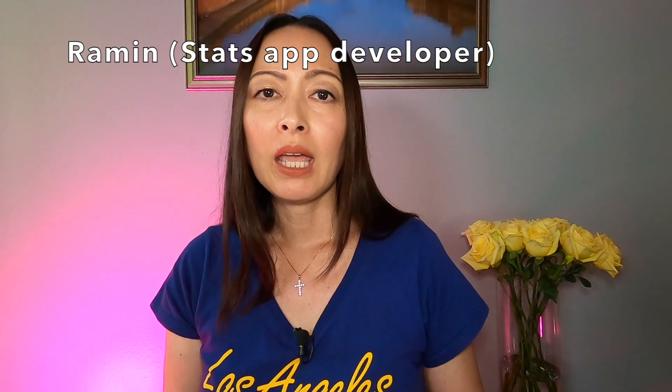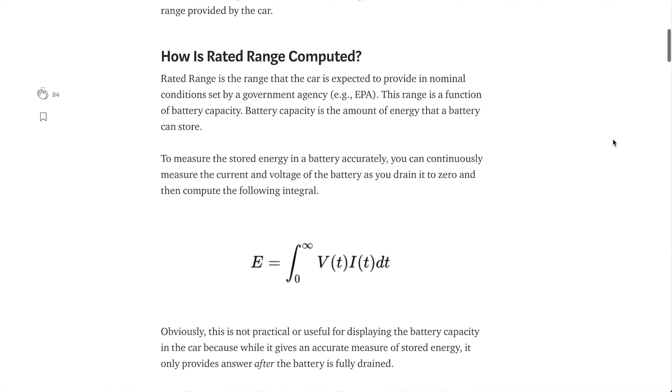The developer of the Stats app, whose name is Raman, published a pretty technical article about battery degradation in electric vehicles and specifically for Teslas. I'm linking the article below for you to read. The biggest takeaway from his analysis is that battery degradation will be a lot more pronounced in newer vehicles — meaning in the first year or two after you get your Tesla or any electric vehicle, you are going to see battery degradation a lot faster. After a while, the degradation will actually plateau and stabilize. So if you think your new Tesla battery is degrading fast, it is actually normal.